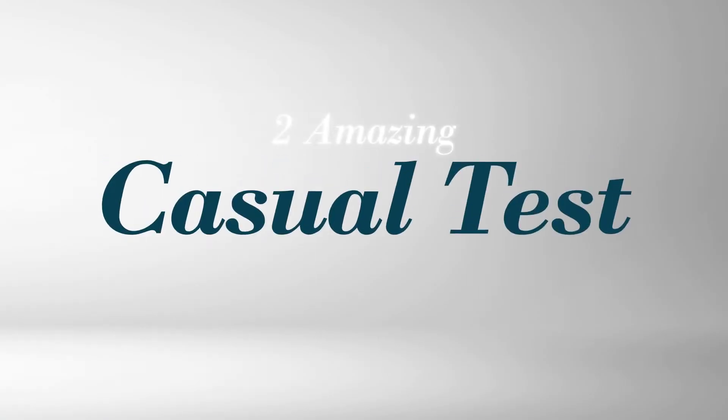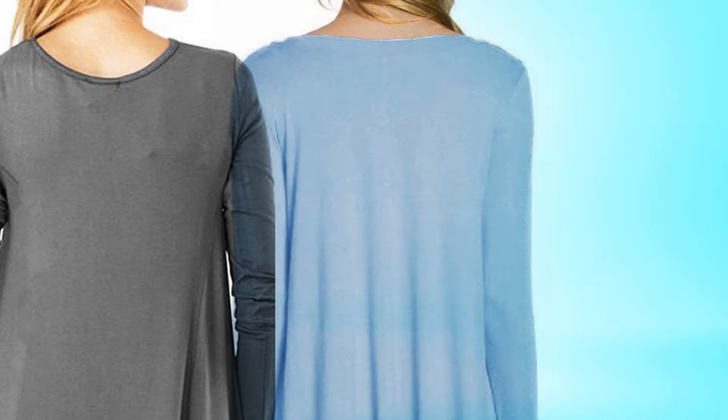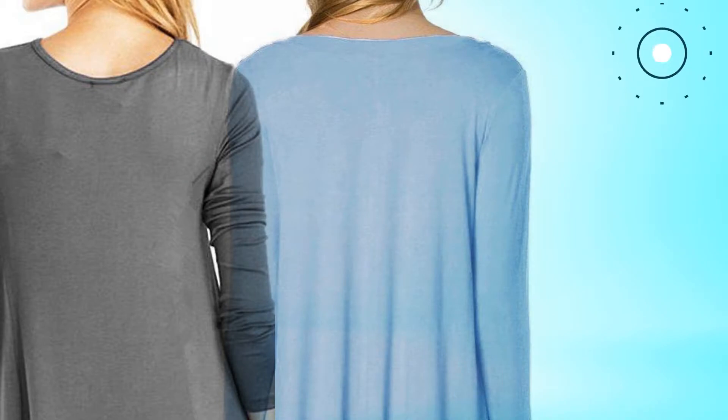Two amazing casual picks, hand picked from over 3000 fashion designers catalogues. At any time, click the circle and get the details about your favorite dress.